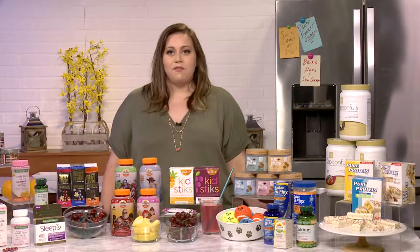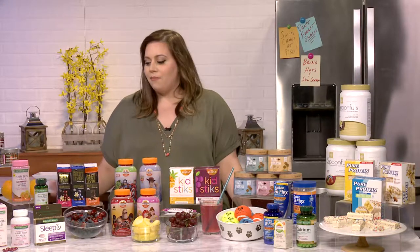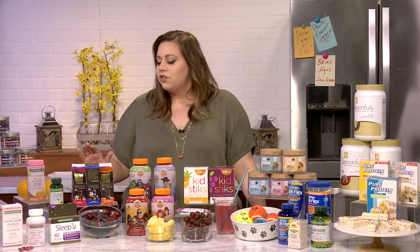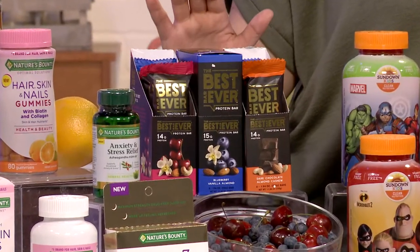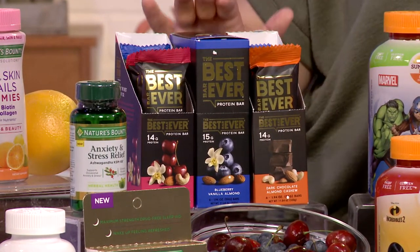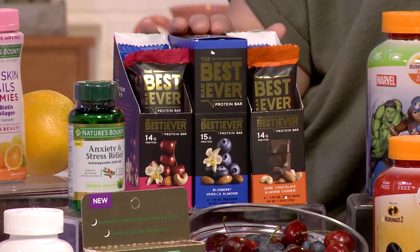We can't forget about snacking on the go as well. My kids love the Best Bar Ever, as do I. This is a new item from our company, from Nature's Bounty. There are three flavors, and what's great about them is they are refrigerated, so they're packed with real quality ingredients and they taste delicious.